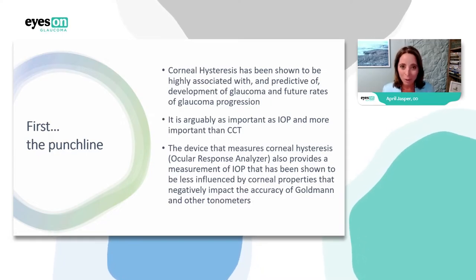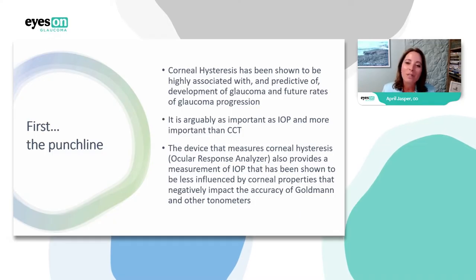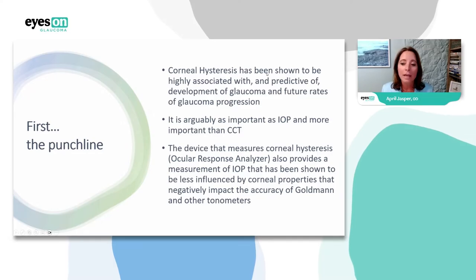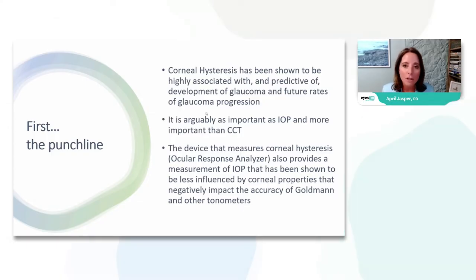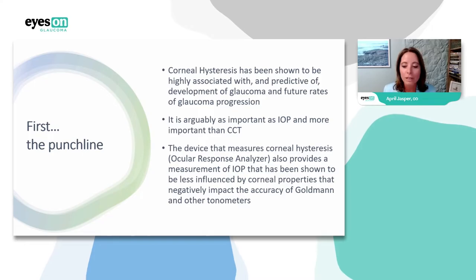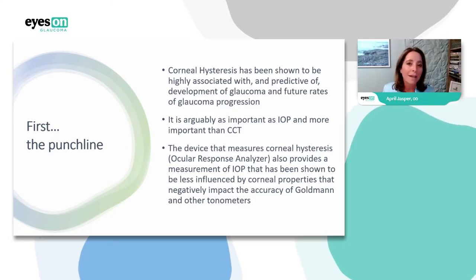Let me give you the end of the story first. Corneal hysteresis has been shown to be highly associated with and predictive of development of glaucoma and future rates of glaucoma progression. Several studies arguably say it's as important as IOP and more important than corneal thickness. The device that measures corneal hysteresis — the Ocular Response Analyzer, seen as ORA or AURA throughout this talk — also provides an IOP measurement that's less influenced by corneal properties that negatively impact the accuracy of Goldmann.